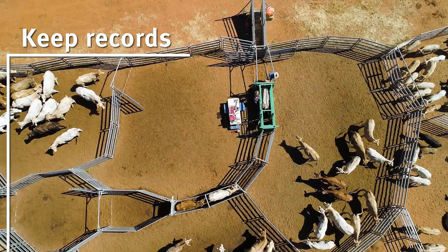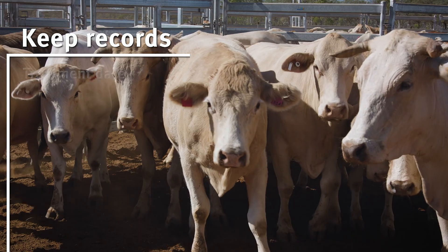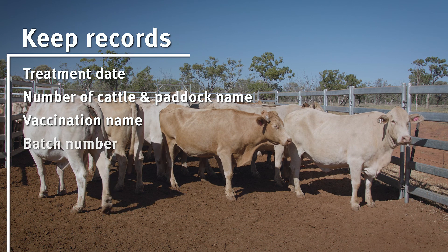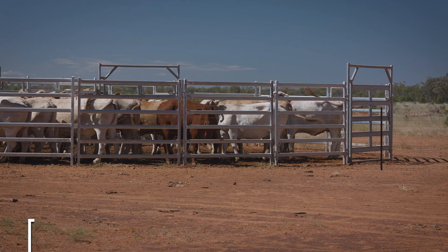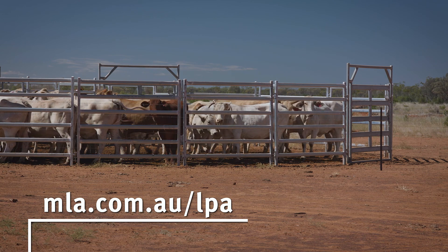Under the LPA Accreditation Scheme, vaccination records must be kept and should include the treatment date, number of cattle and paddock name, vaccination name, batch number, dose rate, withholding period or export slaughter interval, and who administered the vaccination. Templates to help you record the correct information are available from the Meat and Livestock Australia website.